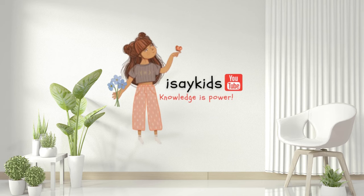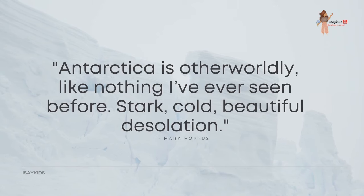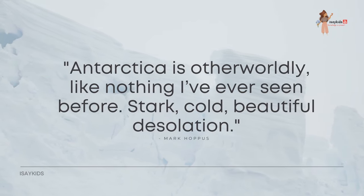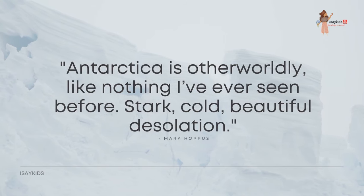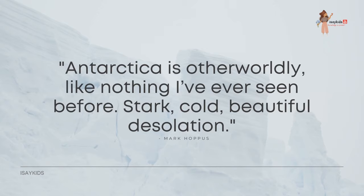Hello everyone, welcome to our channel ICKids. Antarctica is otherworldly — like nothing I have ever seen before. Stark, cold, beautiful desolation.